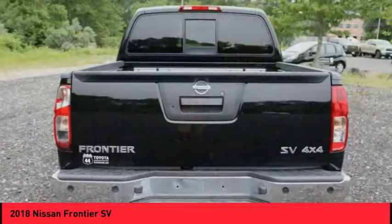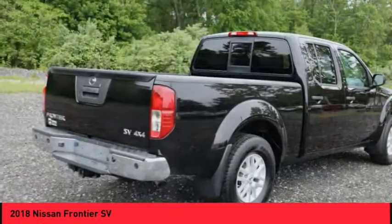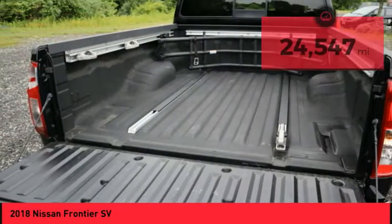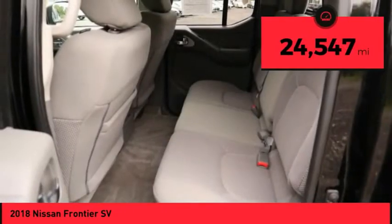The Frontier's interior comforts include cab versatility, under-seat storage, and seating for 5, and is priced below $35,000. This vehicle has less than 25,000 miles.